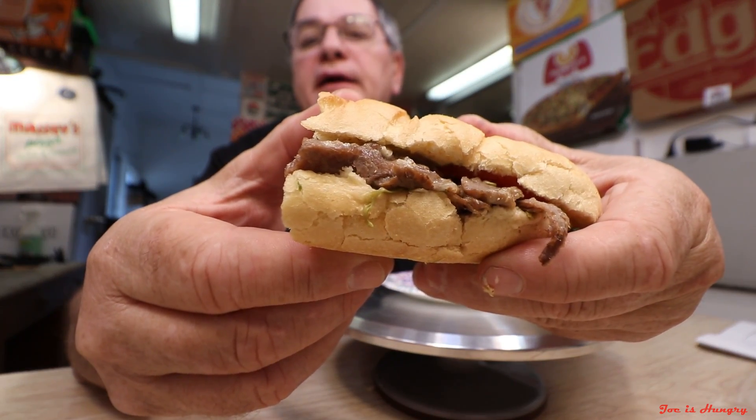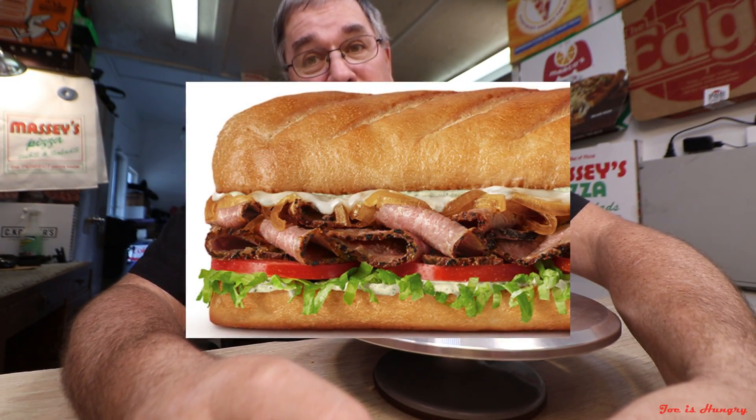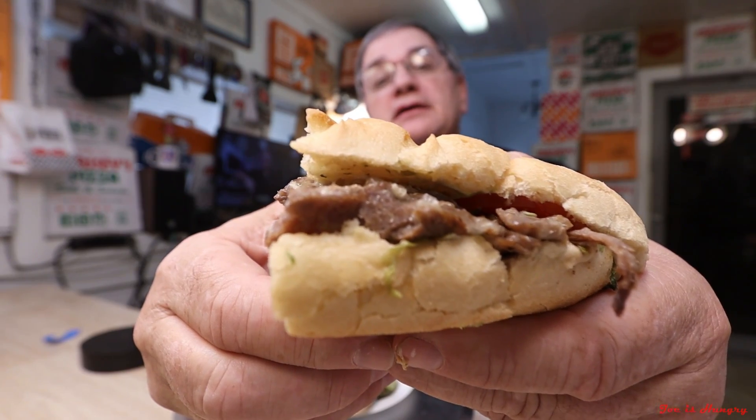This is what it looks like, and this is what it's supposed to look like. Well, they look a little bit meager and a little bit short on ingredients. They need to be a little bit more realistic on their advertised photos. But that only leaves one more test — the Joe is Hungry bite test. Bite test engage.